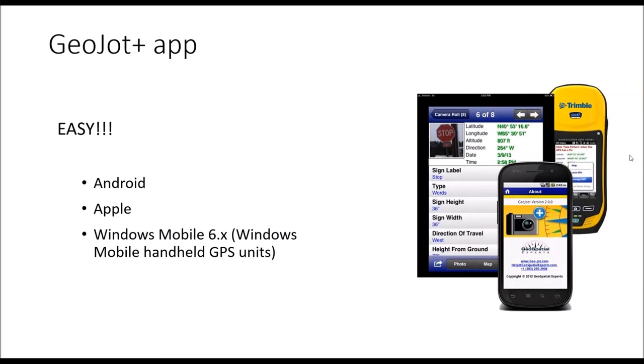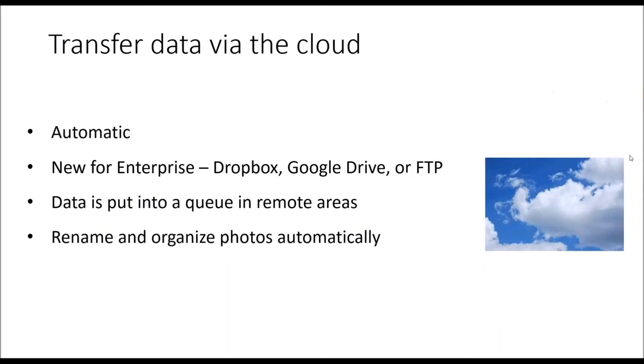With the new enterprise version, you can automatically sync forms via the cloud for all your field users, so they don't have to worry about receiving forms or making sure they have the most recent version. If they're connected to the cloud and check in every once in a while, they'll always have the most current forms, which ensures consistent and quality data. Every photo captured includes GPS location, date, time, and the user, as well as all the information collected in the form. The data is transferred via the cloud automatically after each photo is taken. New for the enterprise version, in addition to Dropbox, we also have Google Drive and FTP as cloud options. If they're out of range or don't want to use their data, it will queue up all the photos and send them once in Wi-Fi coverage. You can also automatically rename and organize the photos as they're being sent up to the cloud.